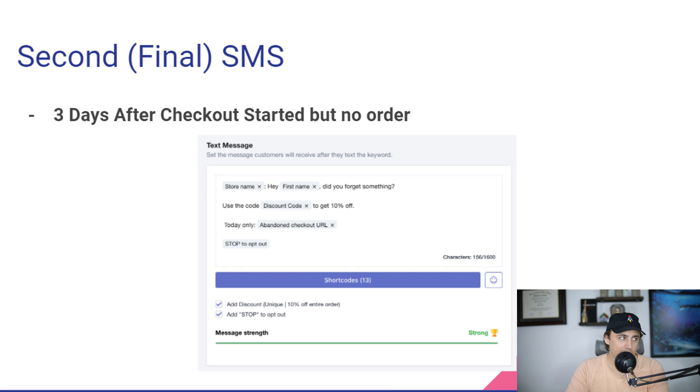If that doesn't work, we have a second one that goes out three days later: 'Hey [first name], did you forget something? Use code [discount code] to get 10% off. Today only — checkout link.' Very simple and to the point, just to get them to come back and give them a little bit of incentive. Today only — time scarcity.